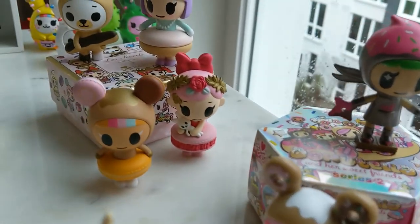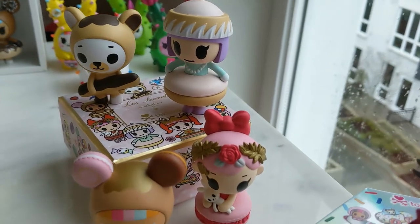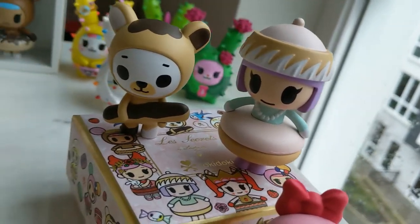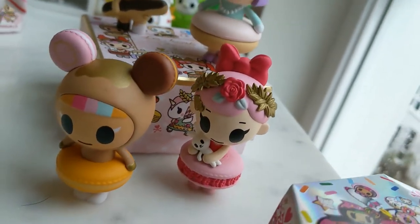The very next series I have is the Tokidoki and Lottery collaboration. At the top here we have Shoe Bell, Creamy Bear, Rose, and Choco Dove.